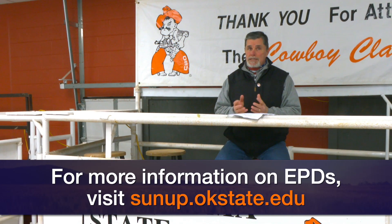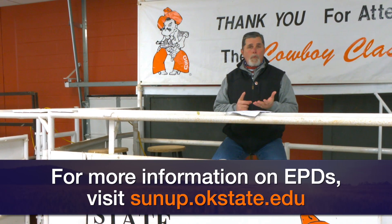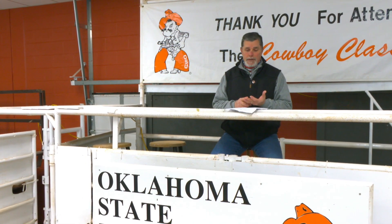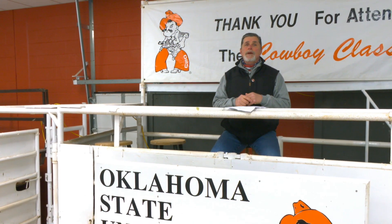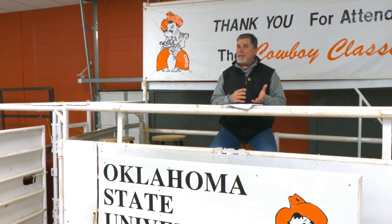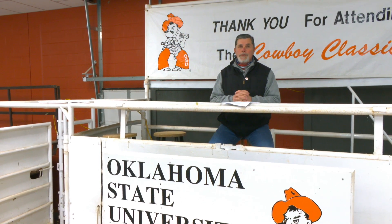Next week and in weeks to come, we're going to get more specific in addressing what EPDs do we look at if calving ease is a selection criteria, what EPDs do we look at relative to growth and potential carcass merit, and what type of EPDs actually fall under that maternal heading. Look forward to visiting with you then.